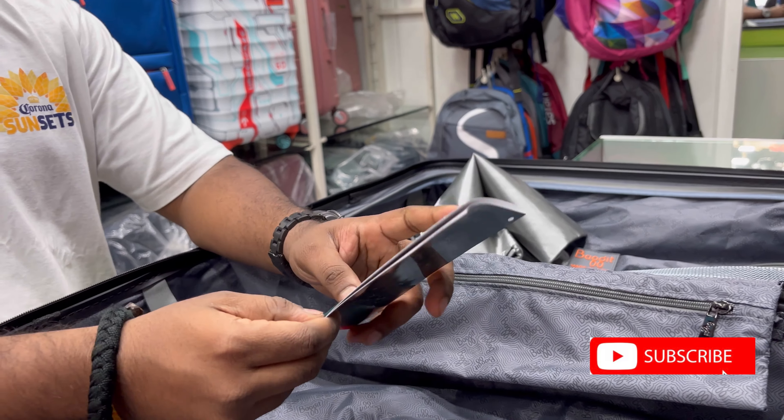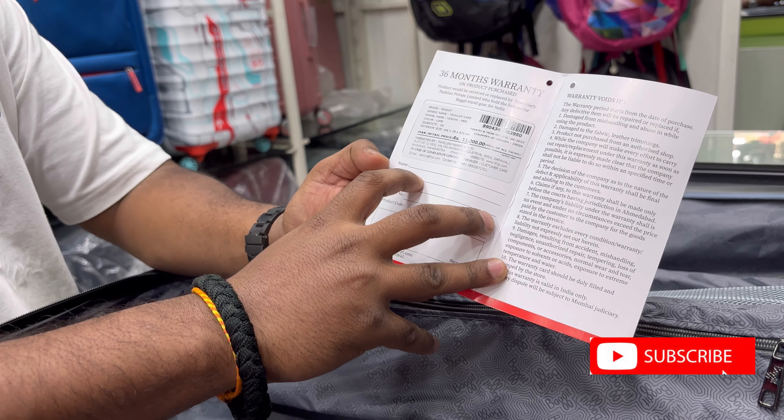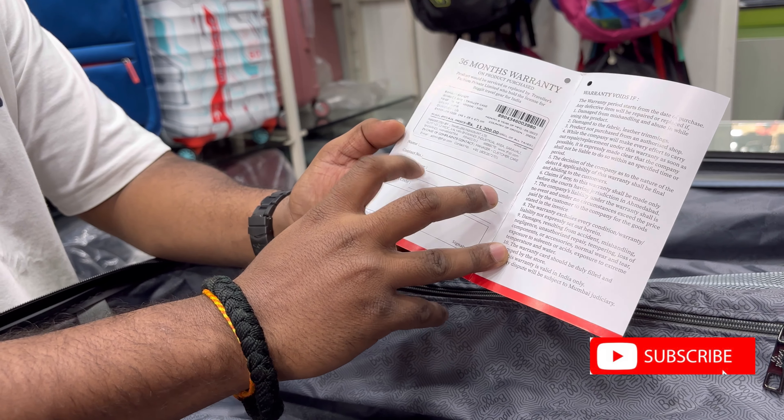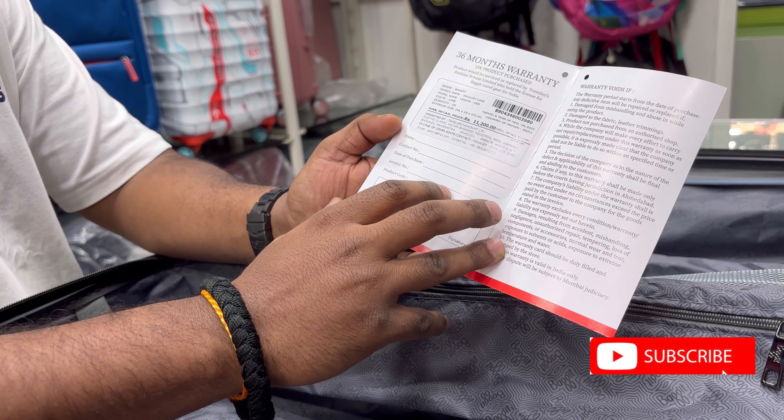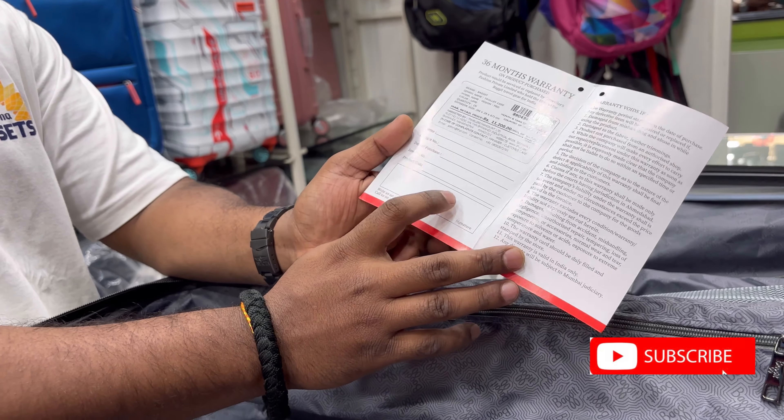This is the Baggit warranty card — 36 months warranty. Your name, contact number, date of purchase, invoice, and product code will come. The stamp will come with the invoice from our store.